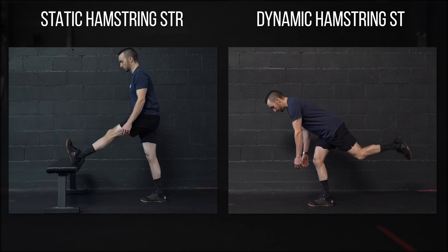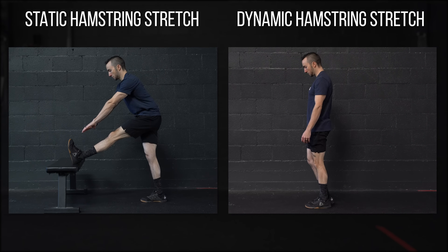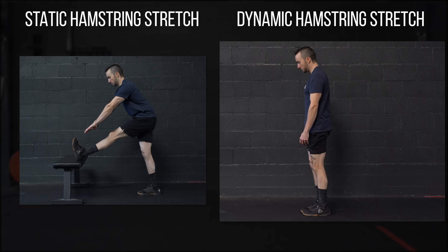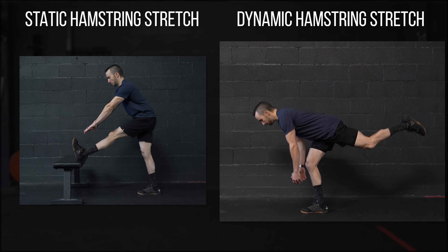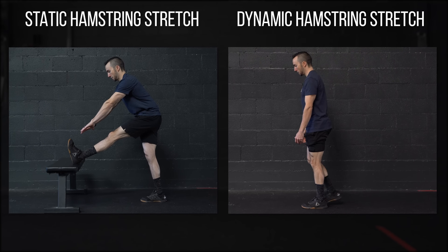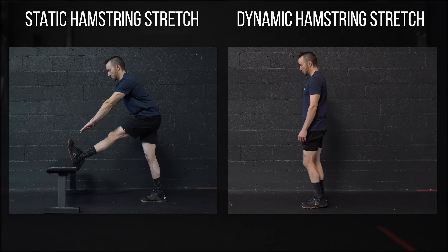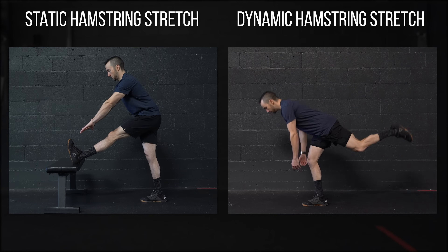This information suggests that prior to explosive or high-speed activities, dynamic stretching is more favorable over static stretching. In terms of flexibility or improving range of motion, there really does not seem to be a significant difference between the two, as both have shown to elicit similar results. Now, static stretching is often viewed as being negative or detrimental, but it probably really just depends on a few factors, such as what activities you are performing afterwards, and how long or how intense you are holding the stretch.